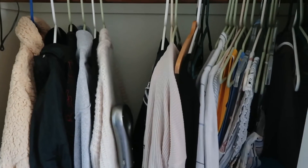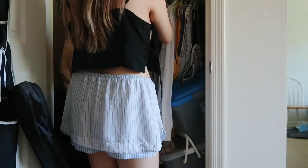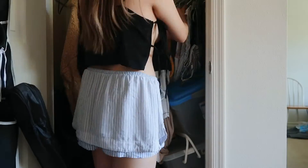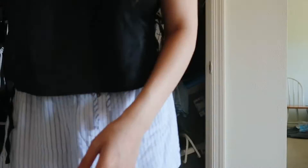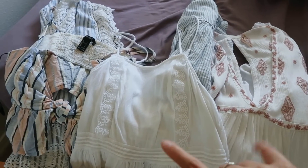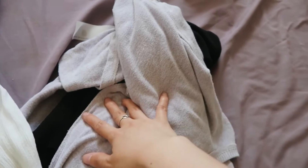Now to tackle this coat closet. This is stuff that I'm keeping — I just didn't have room for them in my closet before because it was so cluttered. And then these two sweaters I'm going to be getting rid of.